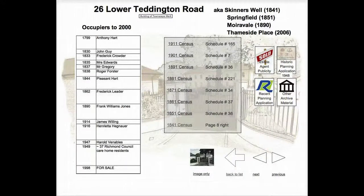Let's take a look at some of the material available. The property we're looking at is Moiravail, now known as Thameside Place, which dates back to the 18th century, so there's a lot of interesting stuff here. For example, there's a full set of census returns available for this property.